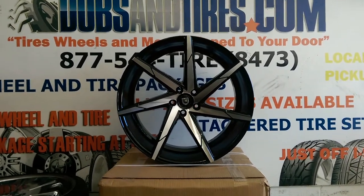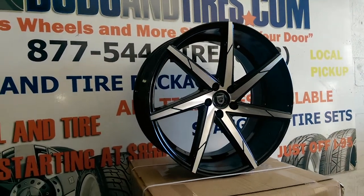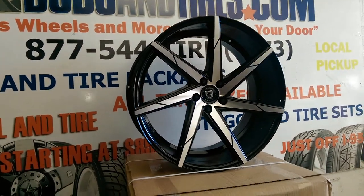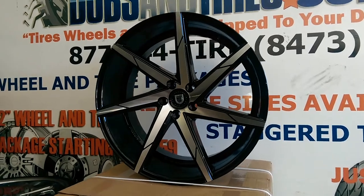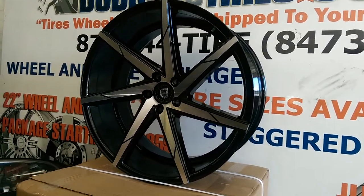Right now we're looking at the Lexani CSS7. The machine in black — beautiful wheel. We can have these custom painted to fit your vehicle, to match your vehicle. You can find these online at DubsandTires.com or call us at 877-544-8473. You can see the beautiful concave on that wheel.